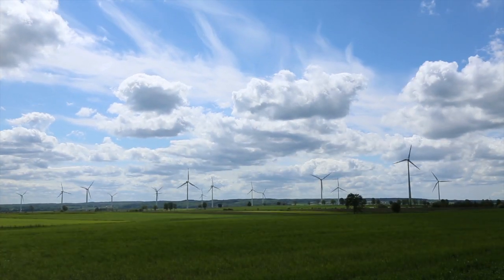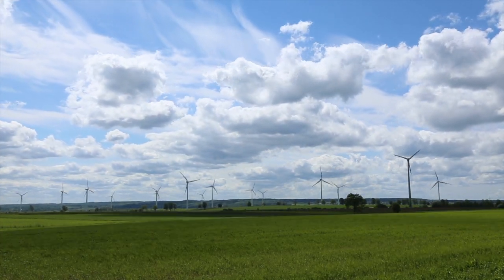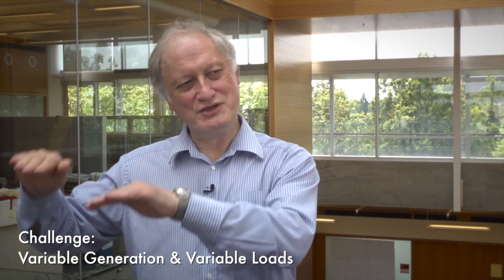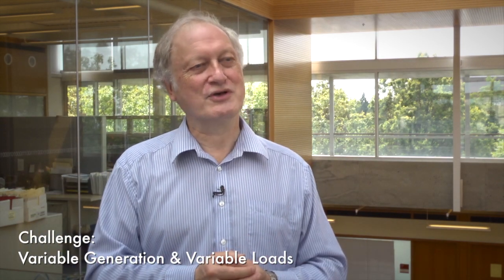Now we have a situation where there are more and more alternative energy sources. Things like wind farms are going up, which are causing a real problem in places like Germany. The producers are being asked not to produce because the utility can't cope with the input. So if we can control the loads better to match the inputs from these sources, then we can make much better use of those facilities.